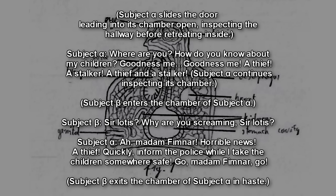Subject Beta enters the chamber of Subject Alpha. Sir Iotis? Why are you screaming? Ah! Madam Bibnar! Horrible news! A thief! Quickly — inform the police while I take the children somewhere else! Go, Madam Bibnar, go! Subject Beta exits the chamber of Subject Alpha in haste. Your daughters and sons are disturbed by the noise you're making. Do you realize that?